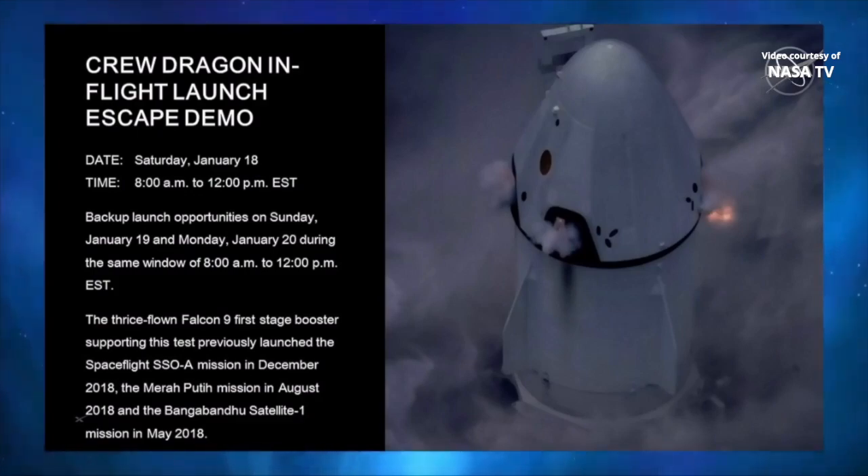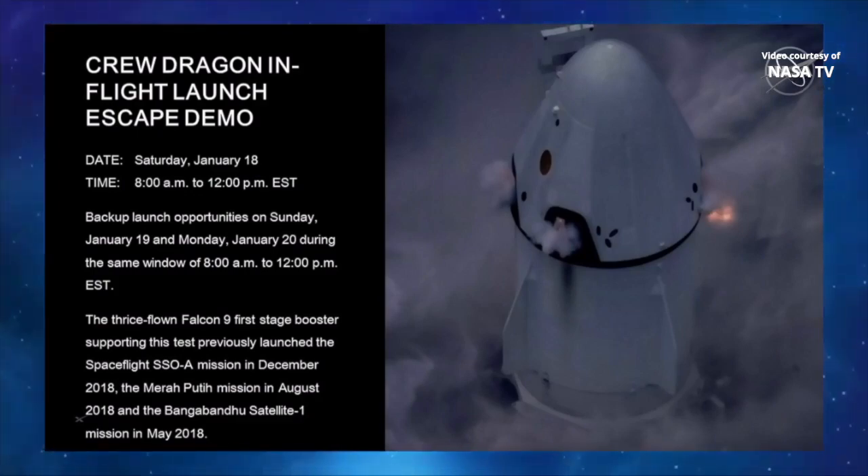The launch window opens up tomorrow at 8 a.m., and it's about a four-hour launch window.